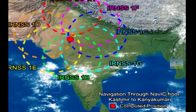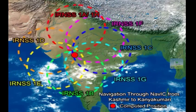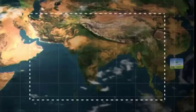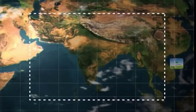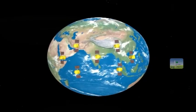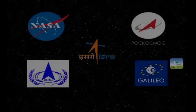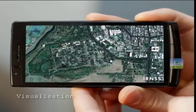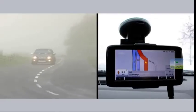It will provide position accuracy better than 20 meters over India and in the surrounding region extending to about 1500 kilometers. With NAVIC in place, our dependence on foreign navigation systems will be significantly reduced. India has joined an elite club of very few nations who have their own satellite-based navigation system.